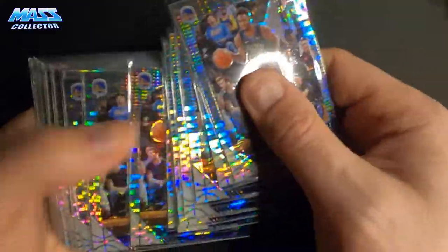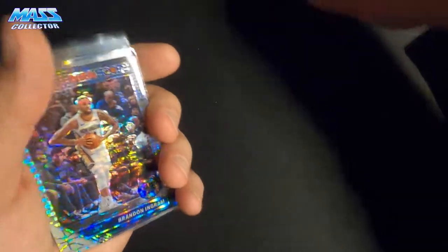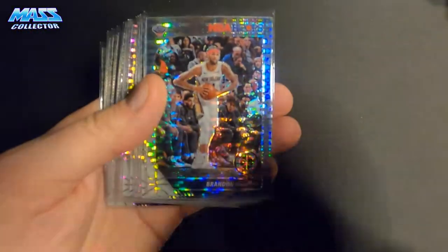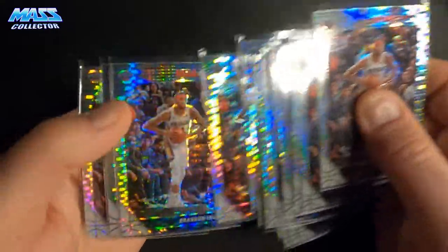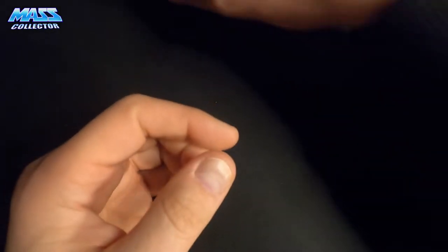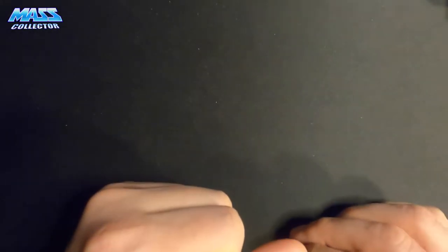I got 16 Andrew Wiggins for $2 or maybe five bucks — another cheap lot. And I got 16 Brandon Ingram, also well under $10. They were all buy-it-now best-offer listings, and I was just sending offers and the seller was taking pretty much everything, so he definitely wanted to move his stock.